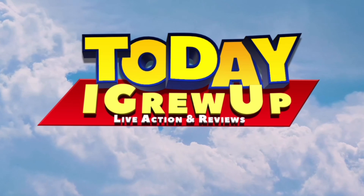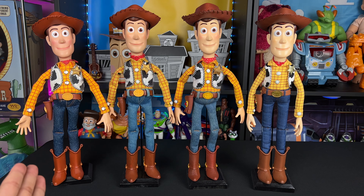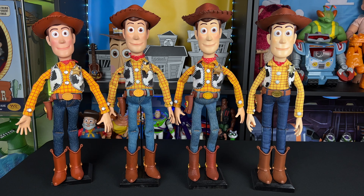Excited to be back with you today, partners. I'm excited to show you all the movie accurate Woodies that I have acquired in my collection, which is now four — pretty crazy. I do consider Medicom Woody part of this batch even though these are three customs. Starting from the left: Woody 1.0, my first attempt; Woody 2.0; Woody 3.0; and Medicom Woody, which I got recently this year.